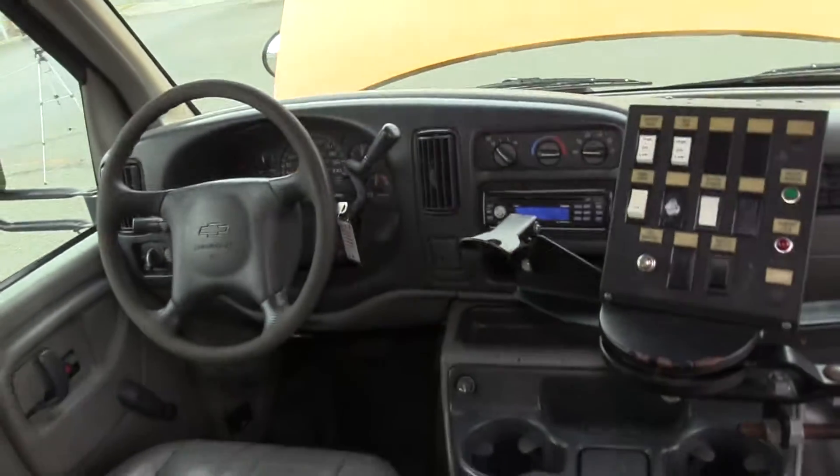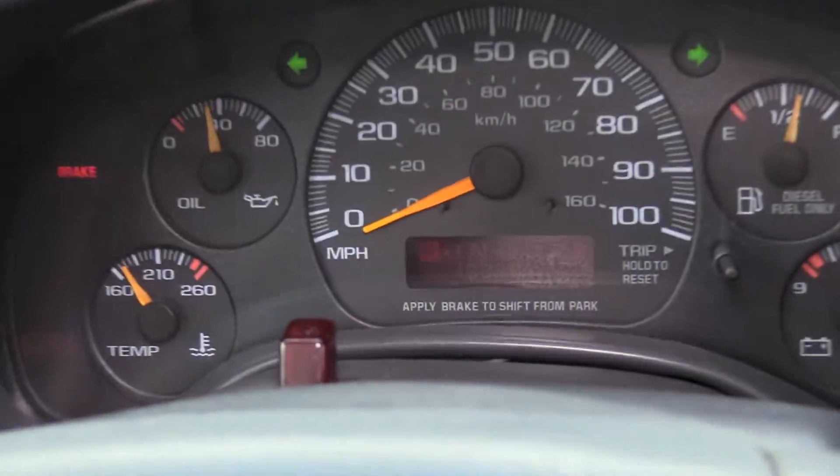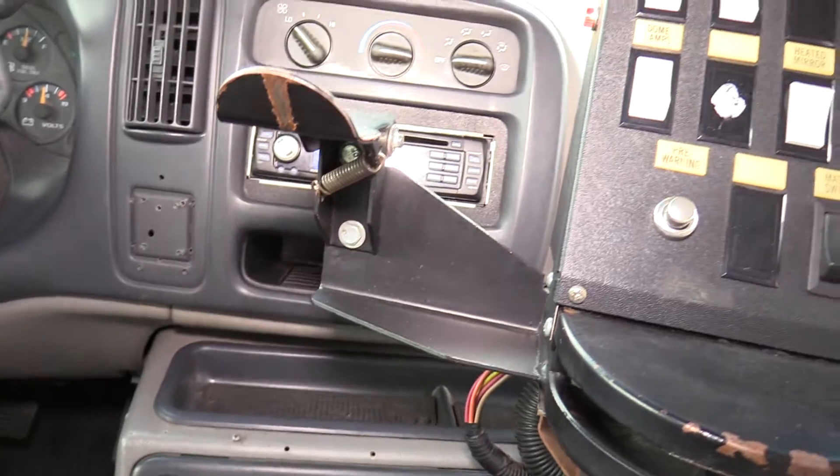As far as the driver area, pretty much your OEM Chevrolet cockpit here. Let me show you some miles — it does have 133,000 miles. The camera's not picking that up great, but it's 133,000 miles.